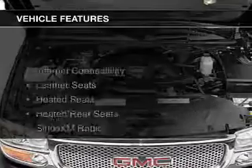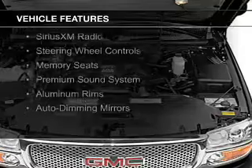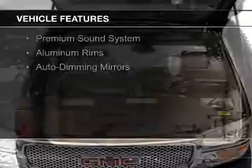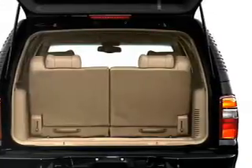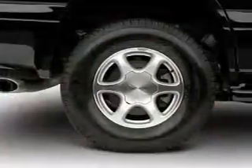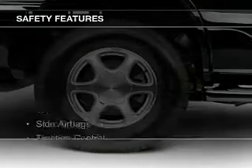The features include internet connectivity, leather seats, heated seats, heated rear seats, Sirius XM satellite radio, steering wheel controls, memory seats, a premium sound system, aluminum rims, and auto-dimming mirrors.